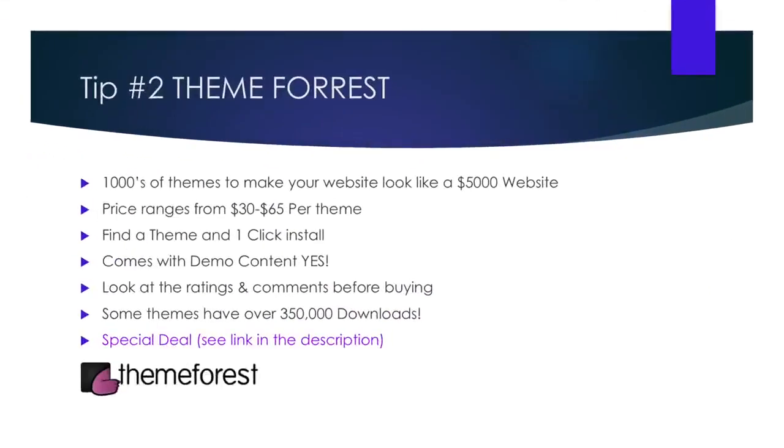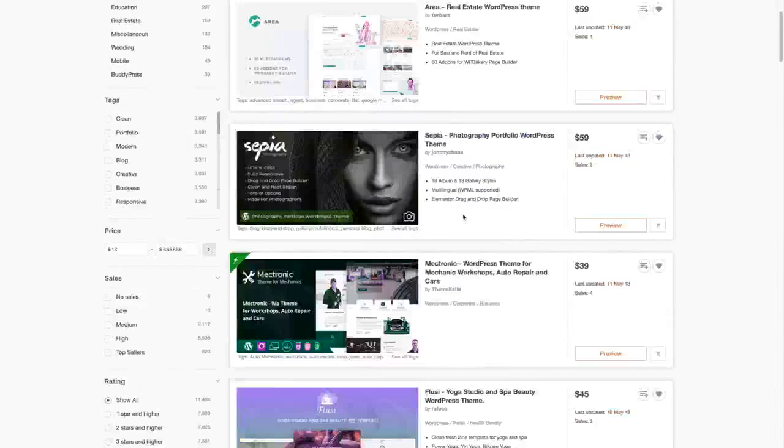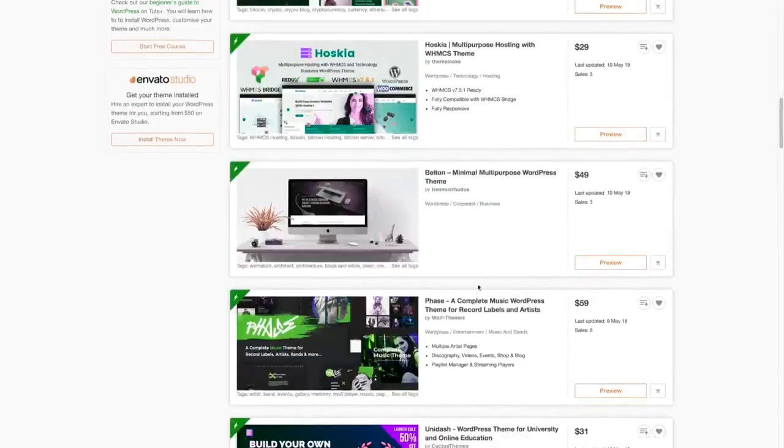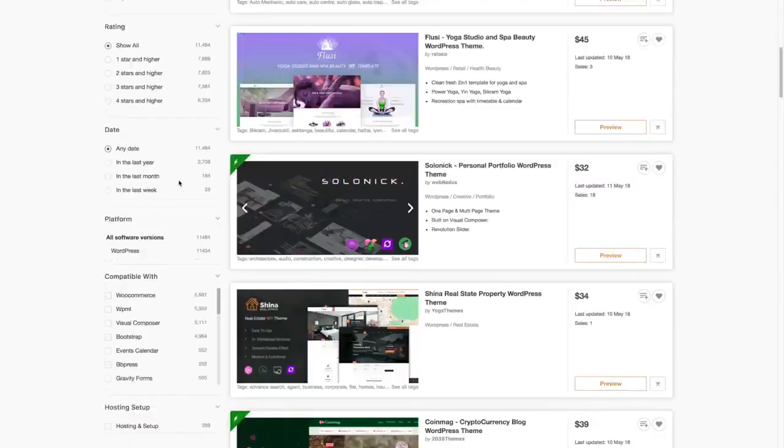Tip number two: ThemeForest. When it comes to building a WordPress website, you will find that once you install it, there are some free themes, but they're very limited and often don't look very nice. ThemeForest has over 50,000 WordPress themes designed for all types of services — whether it's a landing page, restaurant, dentist, you name it, they have a theme for you.